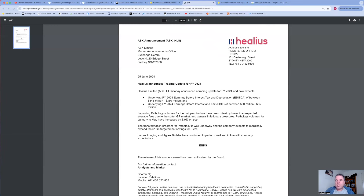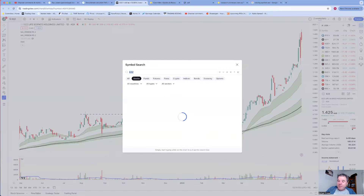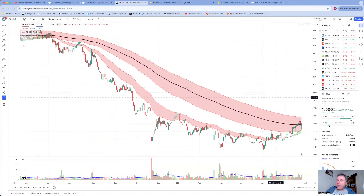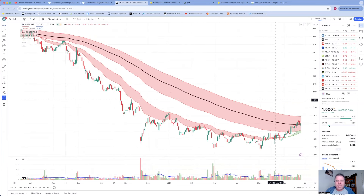The reasons behind the downgrade: improving pathology volumes for the half year have been offset by lower than expected average fees due to the softer GP market and general inflationary pressures. When a company says 'inflationary pressures on our business' that means they have no competitive advantage - they can't increase their prices. However the chart has been showing some strength, and today buying has come in and the share price is not down. I'm very tempted to take a position just because of what happened today.